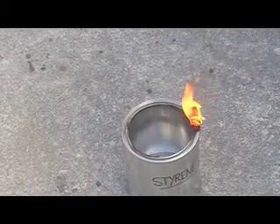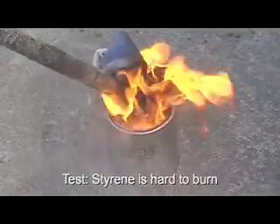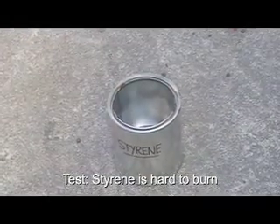Styrene's flash point of 31 degrees centigrade is above ambient temperature. You cannot make it keep burning — it burnt in for a second and went out.